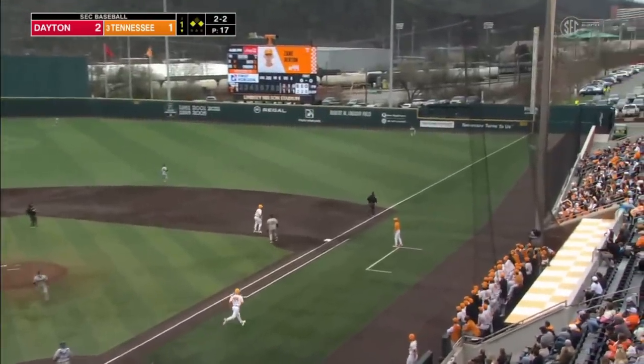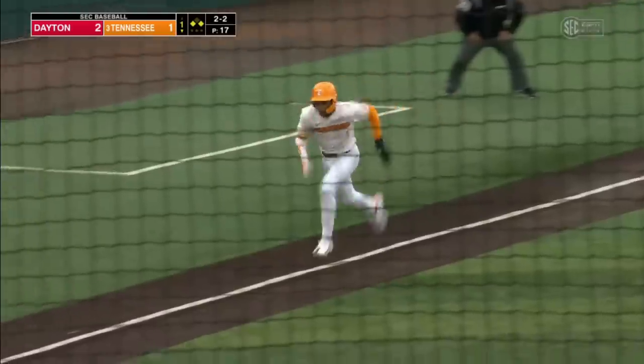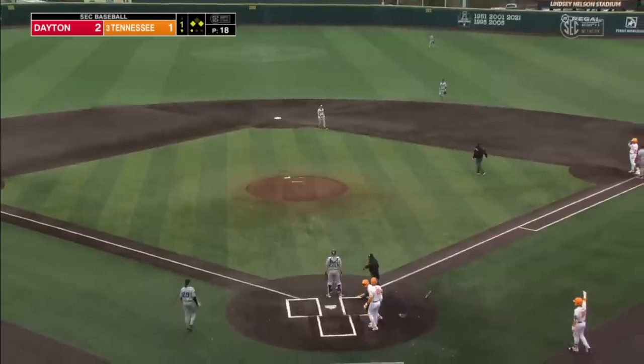Ditton, this one's in the air to right — has good distance. Moore will be waiting at third. Play made by Yamin in the fourth. And that's going to be a sacrifice RBI for Zane Ditton. And we are all squared.